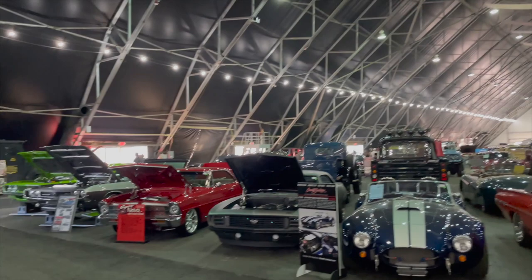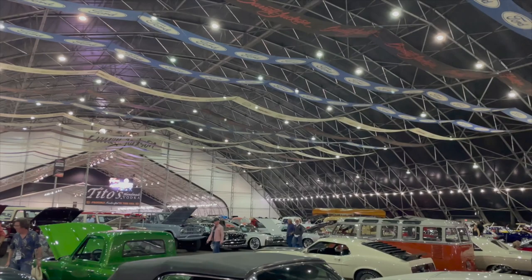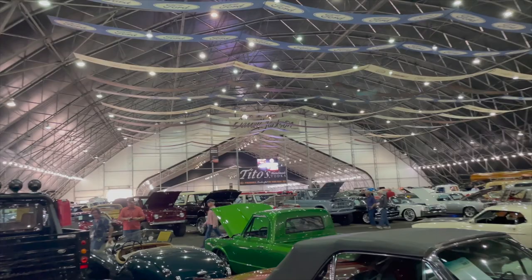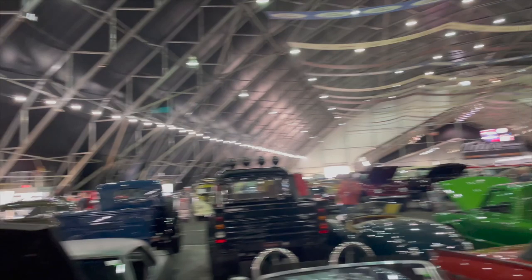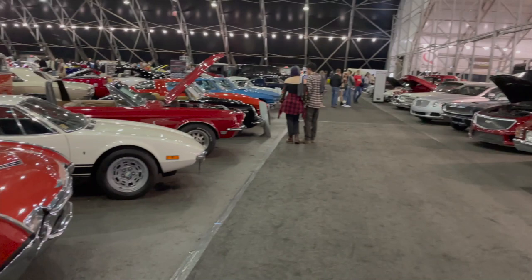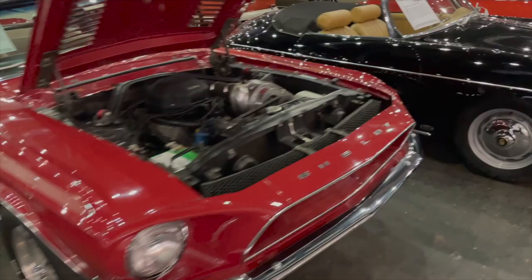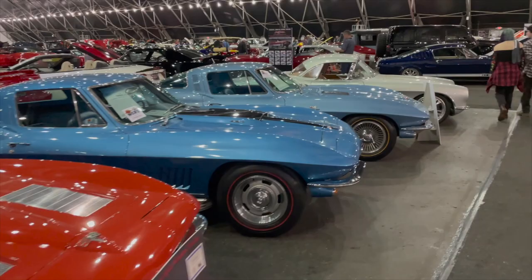It goes on forever and ever. I don't know if you've ever been to Westworld in Scottsdale before, but it was already a big giant tent. They have added like acres and acres of space to this thing. It's awesome because it's all indoors. It's just one priceless car after another - some are all original, some are resto mods, some are new exotics and real high-end luxury cars, but then just all original classics. Unbelievable, one after another. Every one of them is fascinating to look at.